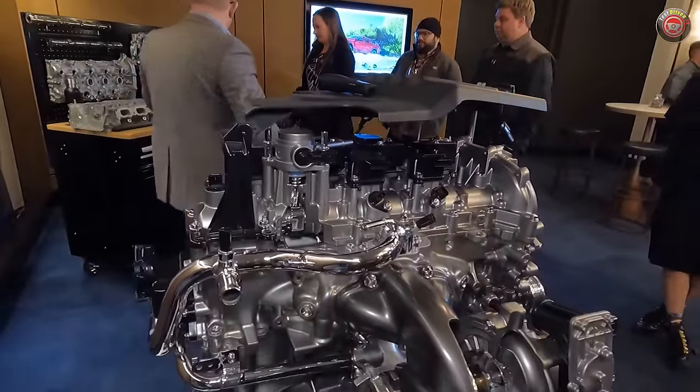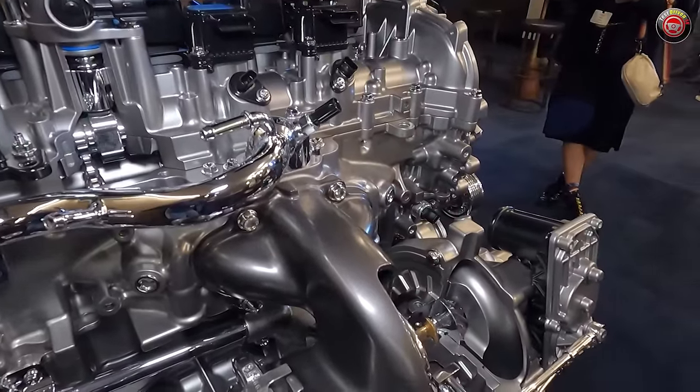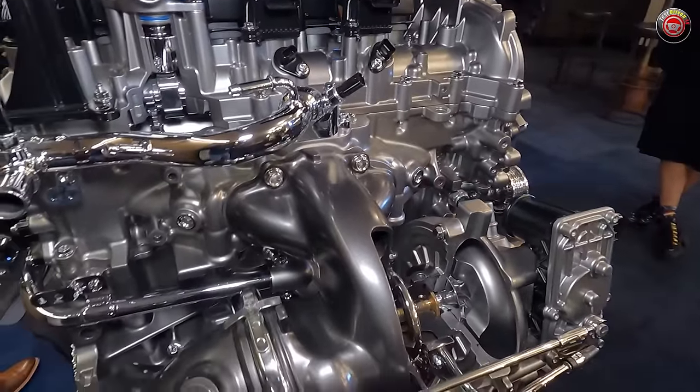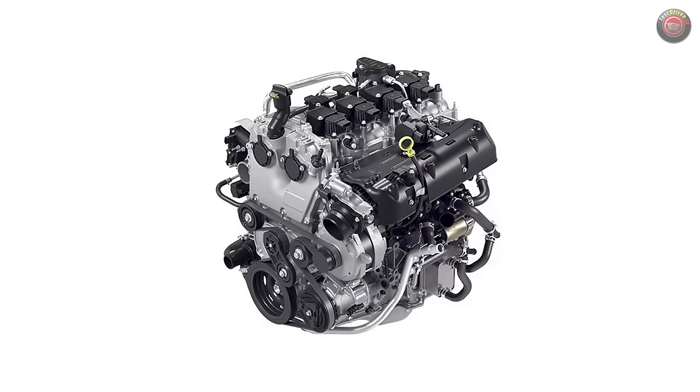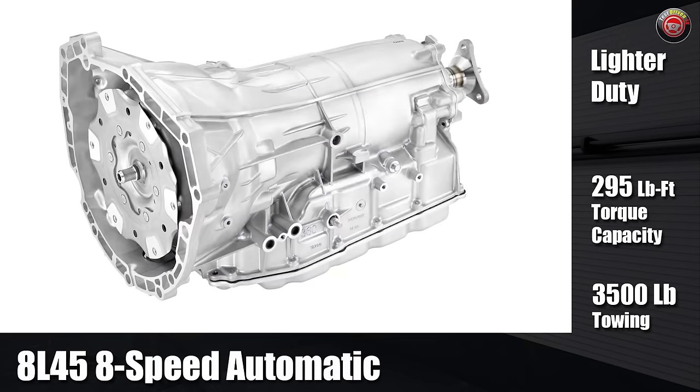Different from the full-size trucks, Cadillacs, and even the GMC Canyons, the Colorado's engine is offered in three output levels with two distinctively different mechanical versions. The base engine, only available in the Colorado work truck and LT trim grade, is known as the L2R and has a lower output level of 237 horsepower and 259 pound-feet of torque. It has a maximum turbo boost of 10 psi and is mated to an 8L45 8-speed automatic transmission, offering up to a 3,500-pound towing capacity.